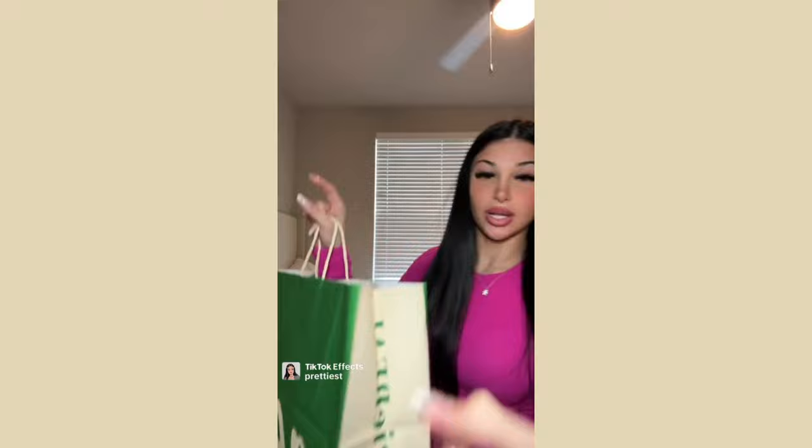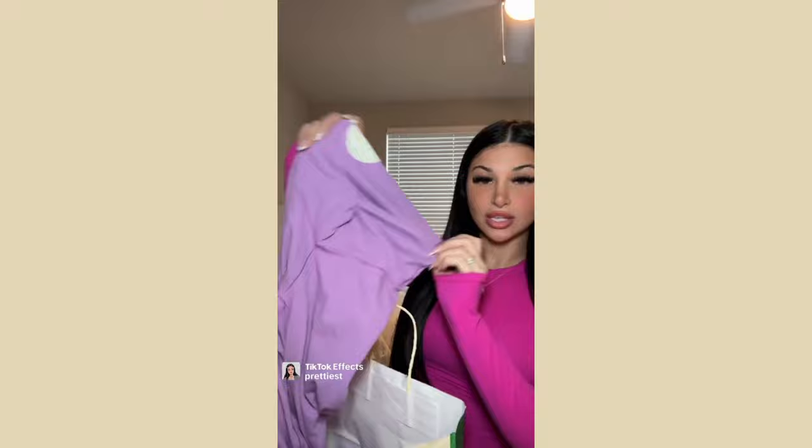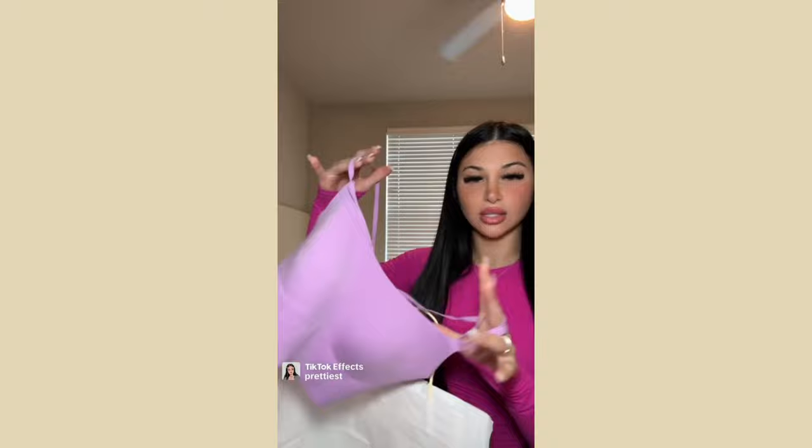From Aerie I got this set in the most beautiful purple color — leggings with a little V-waistband that feel exactly like the Lululemon Align material, and a matching sports bra with molded cups. I'm obsessed with this set.